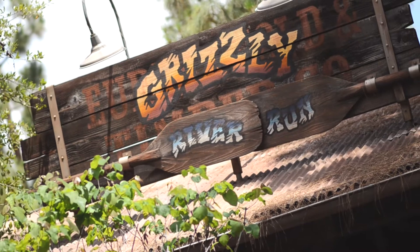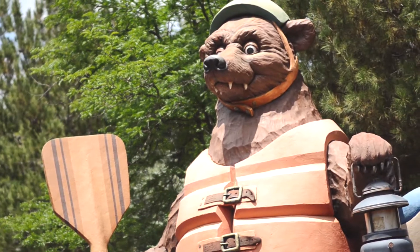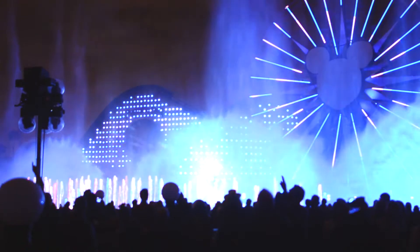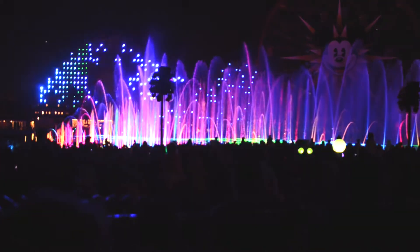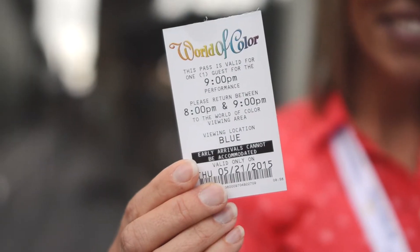Right by the entrance to Grizzly River Run is where you can get a free Fastpass for the night showing of World of Color. Your World of Color Fastpass will give you a reserved viewing spot and doesn't count as a Fastpass, so you don't have to wait to grab a Fastpass ticket for another attraction.